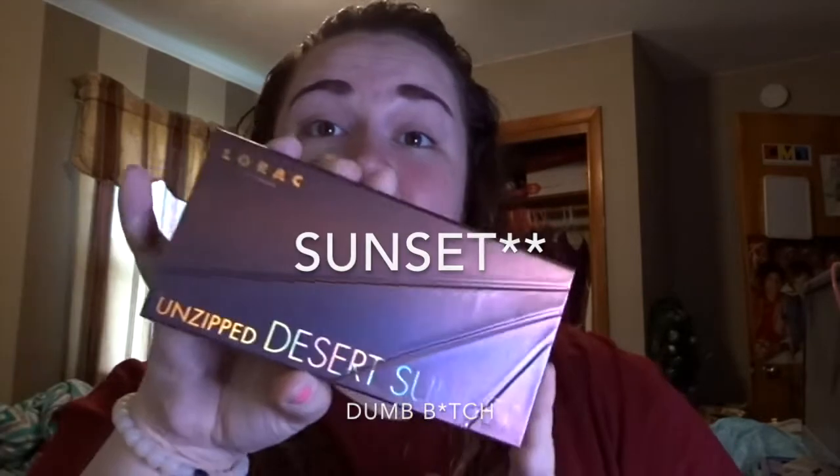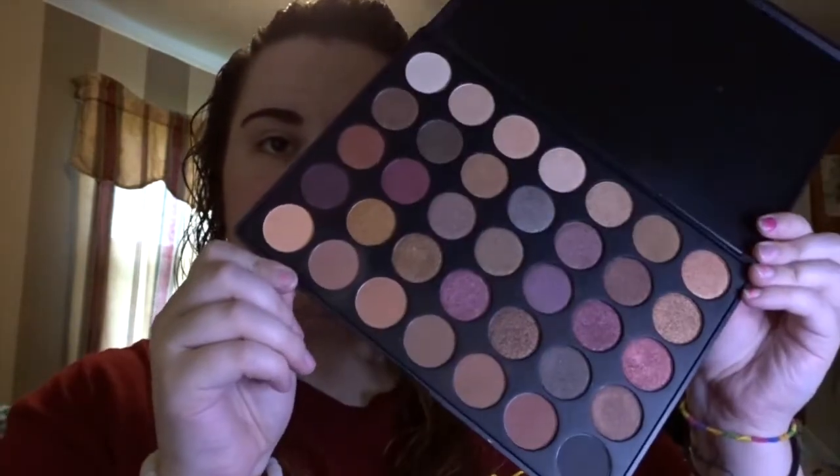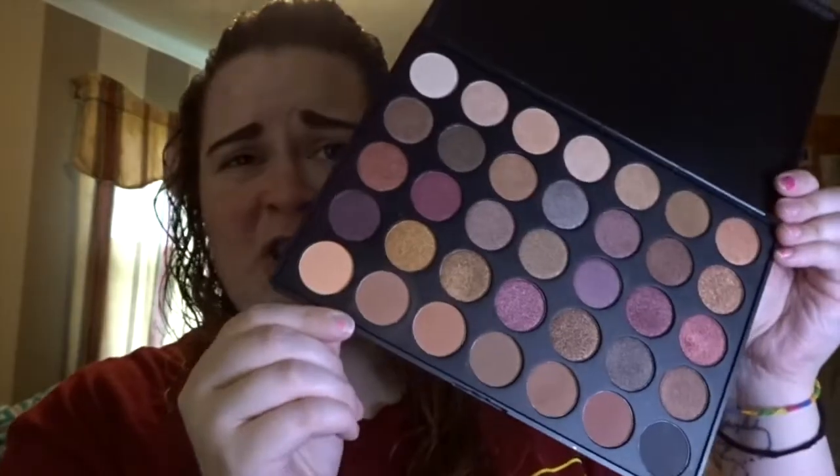Then comes the hard part: figuring out which palette to use, which colors to use, and trying not to look like an idiot. I recently got the Anastasia Beverly Hills Norvina palette — it's gorgeous — and the Morphe Fall into Frost palette. But I've also recently purchased the Lorac Unzipped Desert Sunshine, the Aspen Ovard Tarte palette, and the Anastasia Beverly Hills Subculture palette, plus all of these because I have no self-control. I think we're going to go with the Morphe Fall into Frost palette — just look at it, it's beautiful.